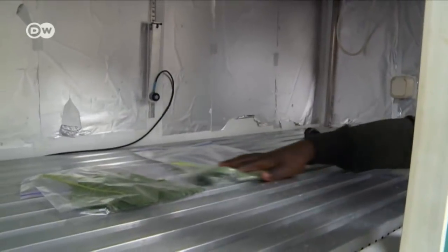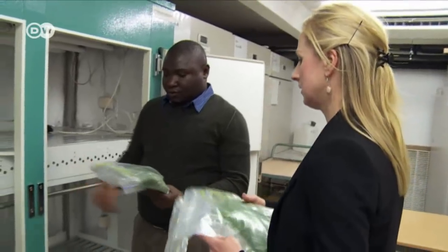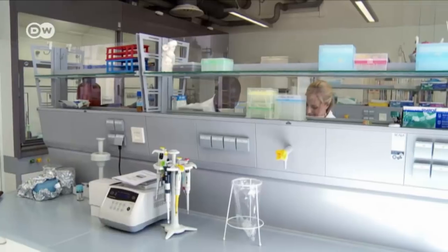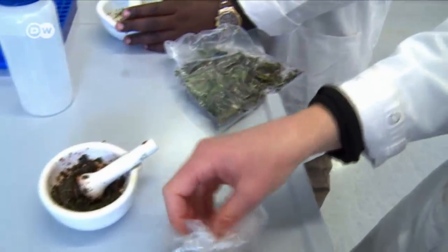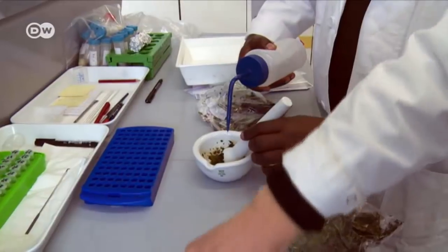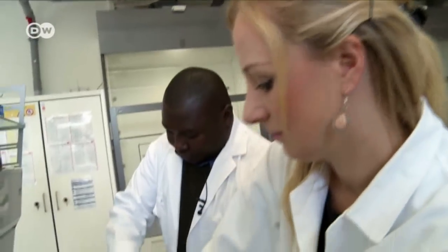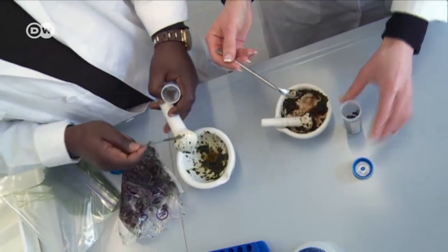He's testing alternative packaging in an environmental chamber at the university, where he can regulate temperature and humidity. Together with Zahra Dilling, he investigates in the lab how different climate conditions affect the vegetables. They dissolve the leaves to see how much of the nutritious content is left after the vegetables have been harvested, transported and stored.